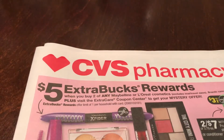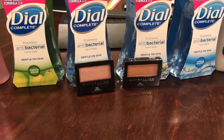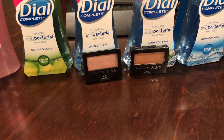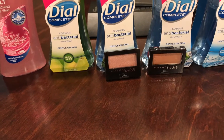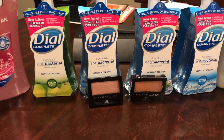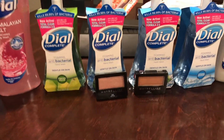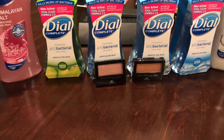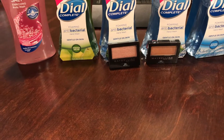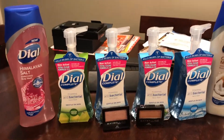The last deal was Maybelline — buy two get a $5 ECB. That promotion has been going on for a while. At the red box there's a mystery coupon, which is $2 off Maybelline or L'Oreal. I chose to do the Maybelline, and these were $3.79. I used the $2 CRT printed from the red box and also a $3 off one coupon I got in the mail that expired yesterday, March 4th.